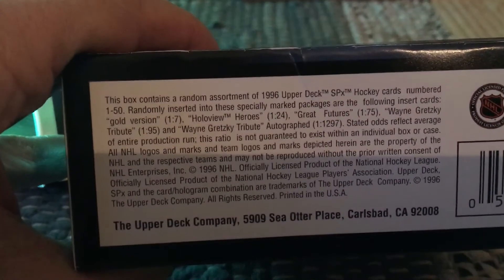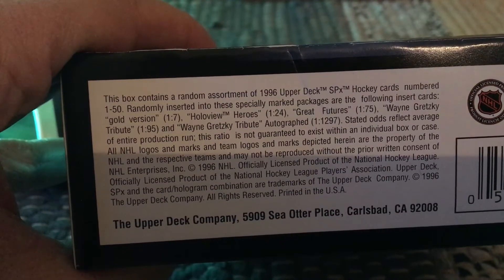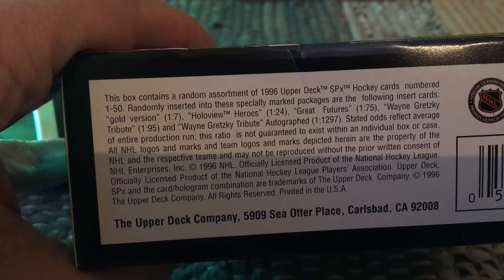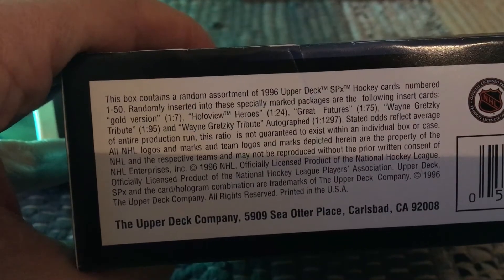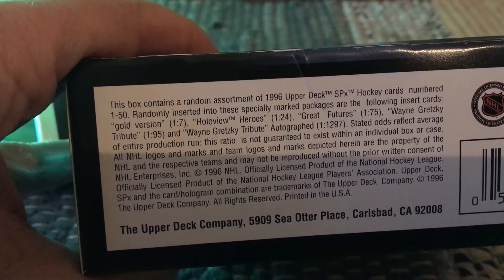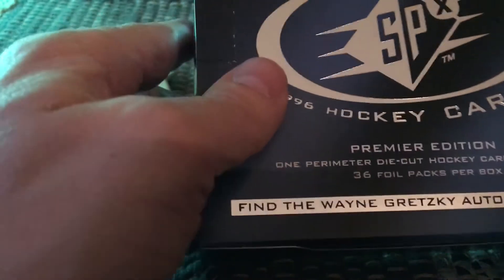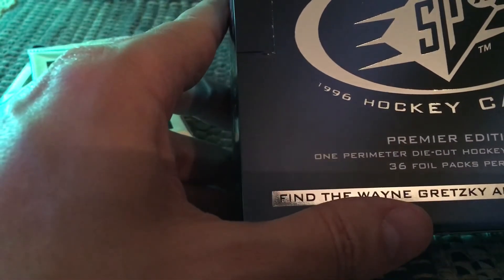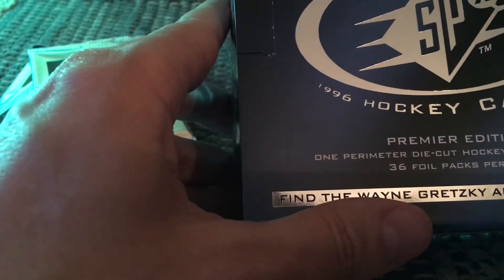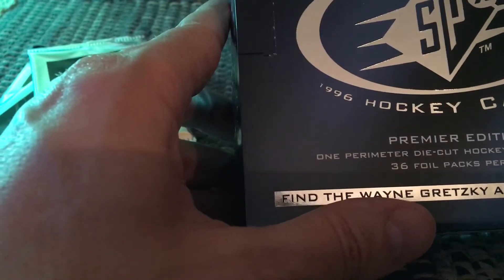On the back of the box you can see there's a base set running from 1 to 50 cards, so with 36 packs you come close to completing your base set. There are also gold versions numbered 1-of-7, and Holo View Heroes which are one per box. Great Futures are basically one per two boxes, Wayne Gretzky Tributes are one every three boxes or so. The Wayne Gretzky tribute autograph cards are super rare at one per 1,297 packs — if you land that, you've essentially landed a $300 card. This type of card was later duplicated as a retro version around 2013-14, which Upper Deck does on occasion.